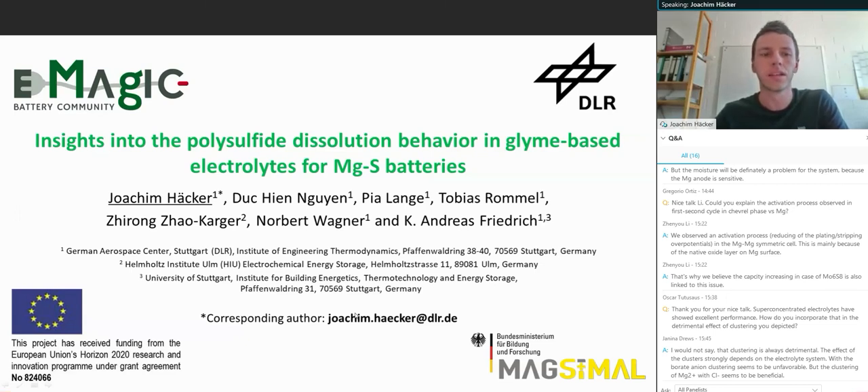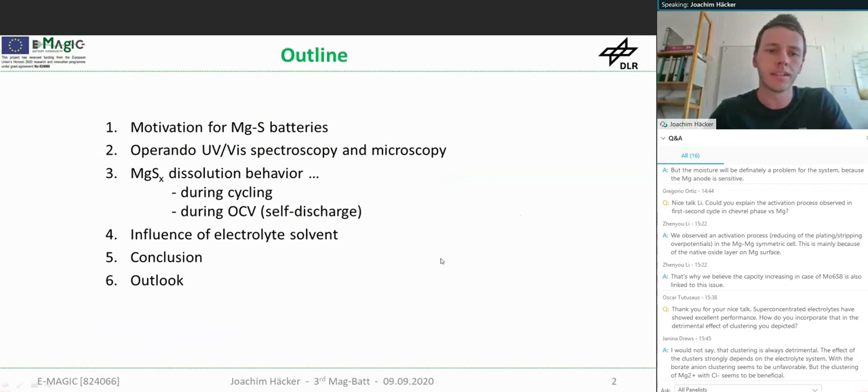I now want to give you some insights into the polysulfide dissolution behavior in glime-based electrolytes for magnesium sulfide batteries. My talk is outlined with a short motivation in the beginning, then the main method of operando UV-Vis spectroscopy and microscopy, some insights into the dissolution behavior during cycling and OCV, and concluding with the influence of the electrolyte solvent.